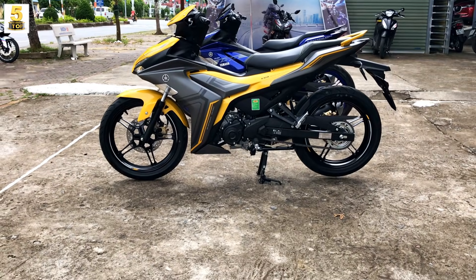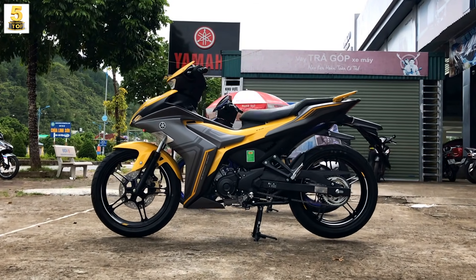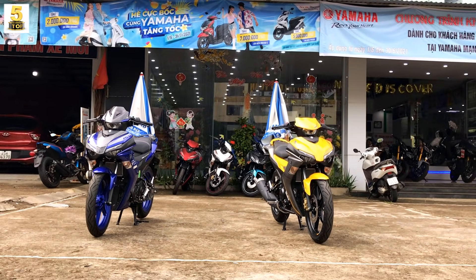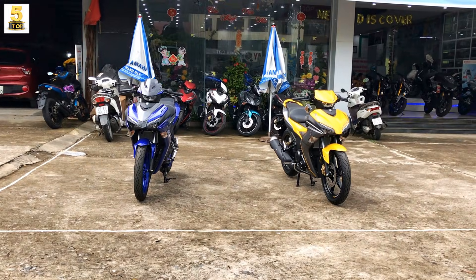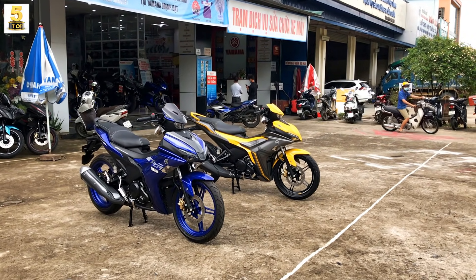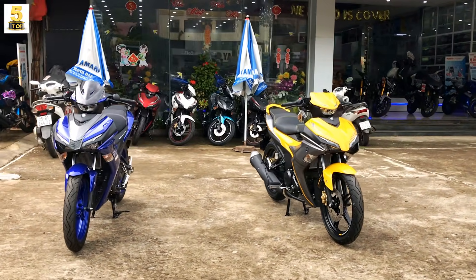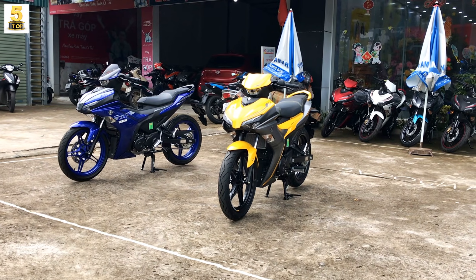Nhìn ngang chiếc xe màu vàng cũng rất đẹp và cuốn hút. Hiện nay giá bán của dòng xe Exciter dao động trong khoảng từ 45-48 triệu. Hai phiên bản cao cấp đang theo dõi có giá bán hiện tại vào khoảng 48 triệu - cho cả phiên bản màu vàng lẫn màu xanh - có trang bị ngàm phanh 2 vít-tông, chìa khóa thông minh Smart Key và cổng sạc 12V. Giá bán đã bao gồm thuế VAT và chưa bao gồm đăng ký, cập nhật trực tiếp tại đại lý Yamaha Mạnh Đạt, phường Tân Phong, thành phố Lai Châu. Một số đại lý khác trên toàn quốc, đặc biệt là miền Nam, giá bán sẽ rẻ hơn rất nhiều. Các phiên bản tiêu chuẩn có ngàm phanh 1 vít-tông, không có cổng sạc 12V cũng như không có chìa khóa thông minh, giá bán chỉ vào khoảng 45 triệu.